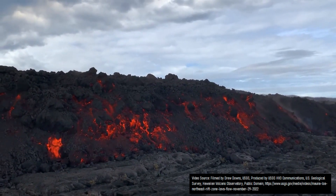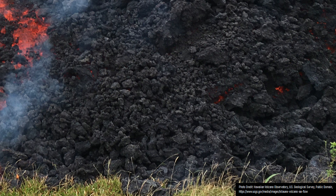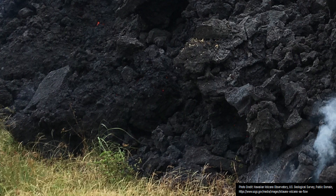These lava flows commonly sound like breaking glass as they advance due to their overall nature. When aa lava cools, it leaves behind trails of largely black volcanic rocks which are generally smaller than a foot in diameter, are quite jagged, and are piled on top of one another.